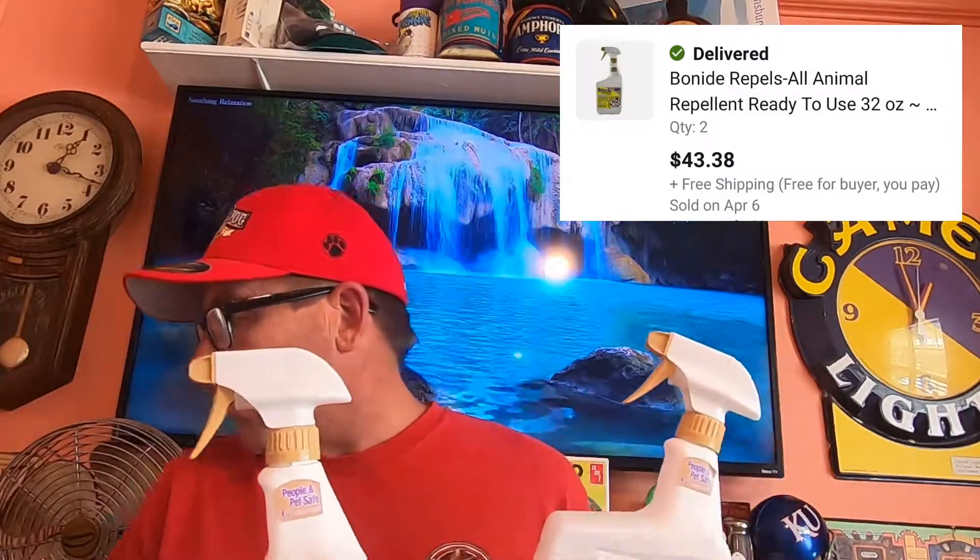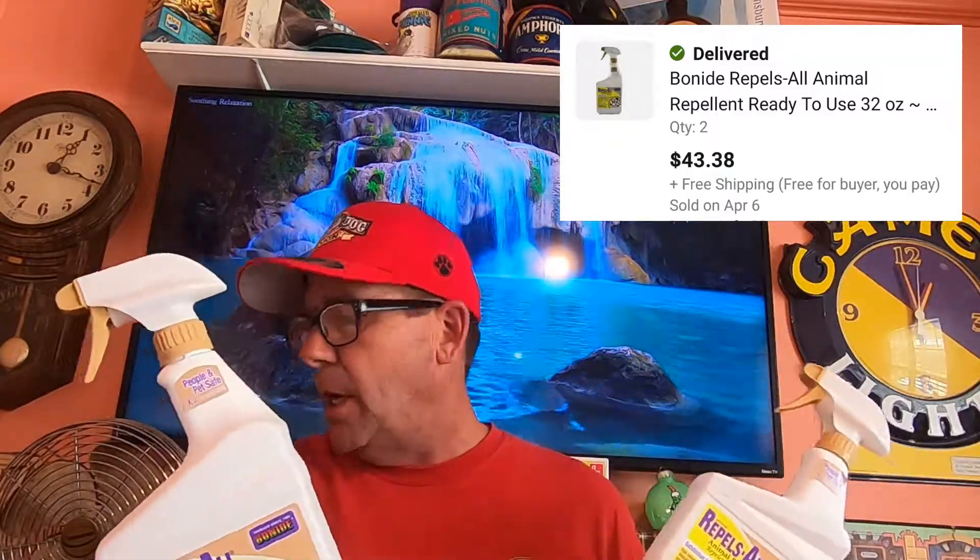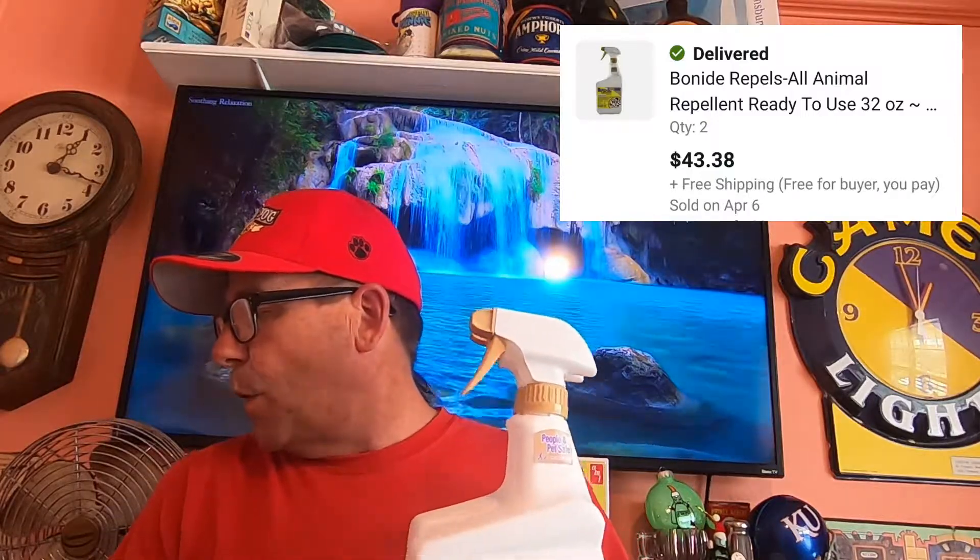Next thing going out: sold two of these Repels All. I did a video a while back called RA Gambling. These were purchased at Walmart clearance, and I believe I'm into these for either $3 to $4 at most for each, so cost of goods of $8. Buyer's paying $43.38 and it is going free shipping.